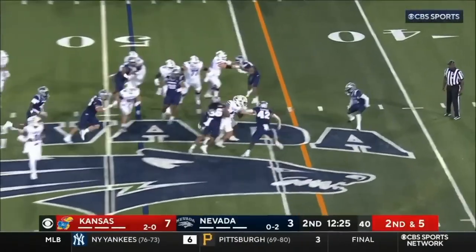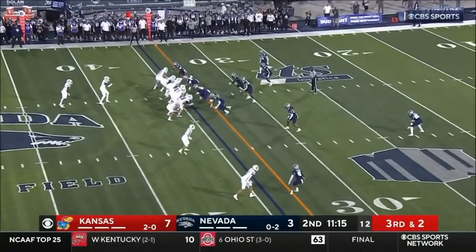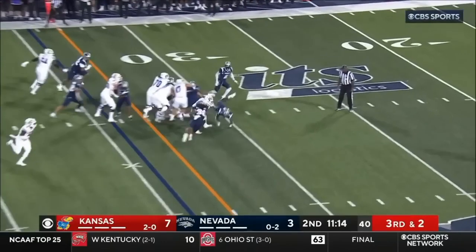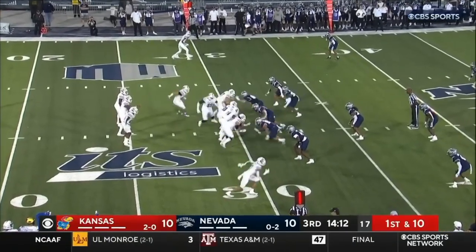Daniels gives Neal an elusive strong 5-11. They don't get it here. They might go for it again on fourth down — they're going to get it. And Neal at length of the field, their first drive of the first half.